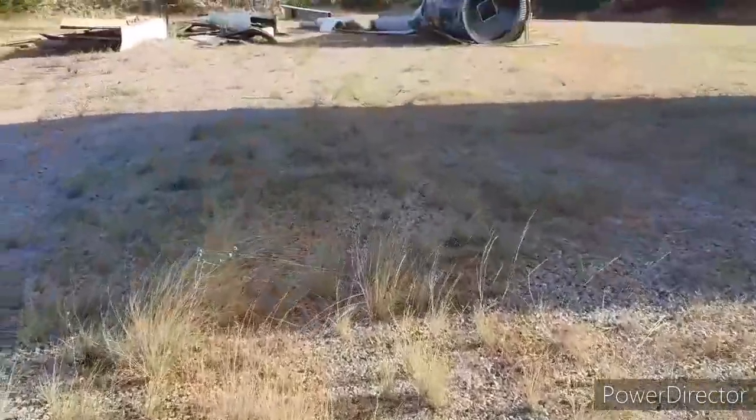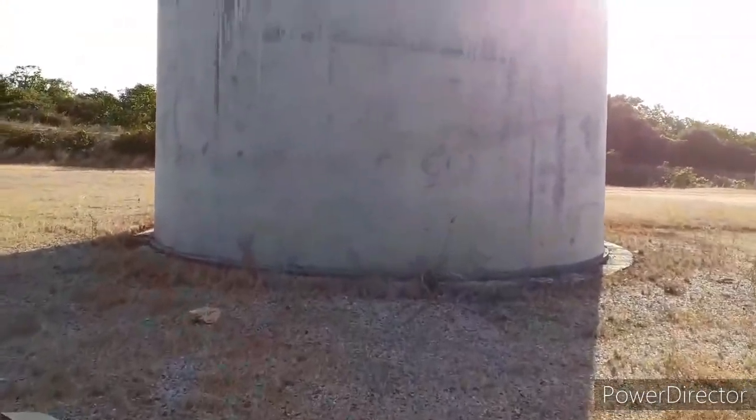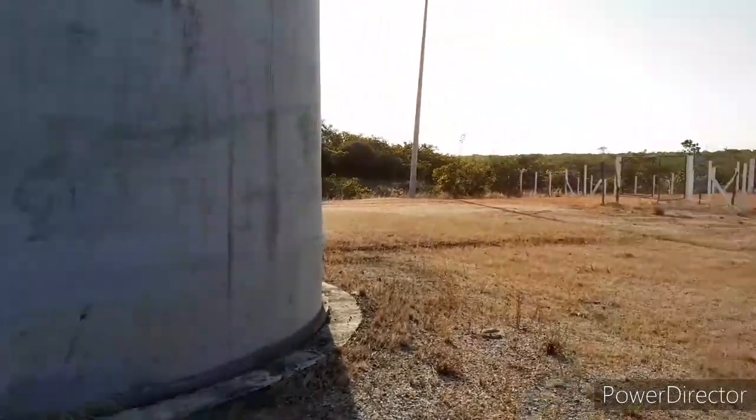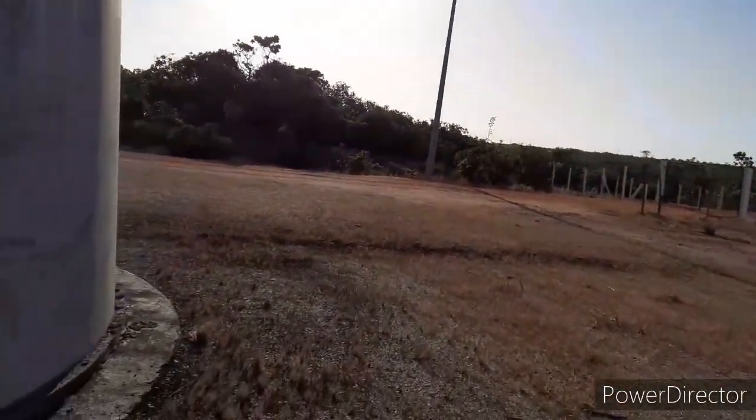Esse buraco aqui, a base, como a gente chama — para ser feita essa montagem, essa base é muito grande. Isso me dá uns 40 metros aqui se for somar tudo.